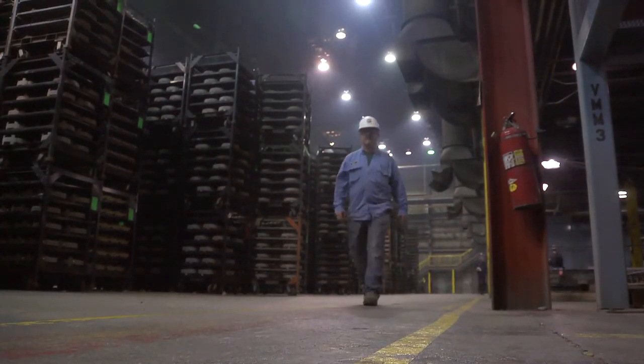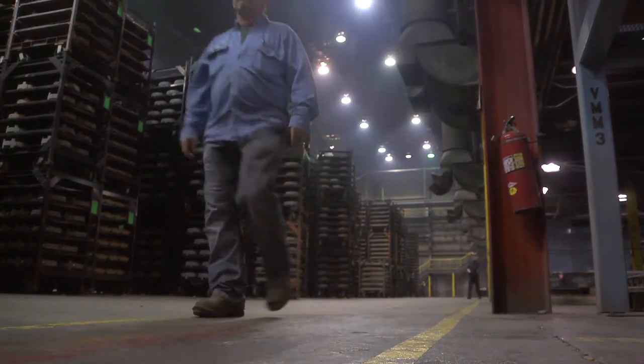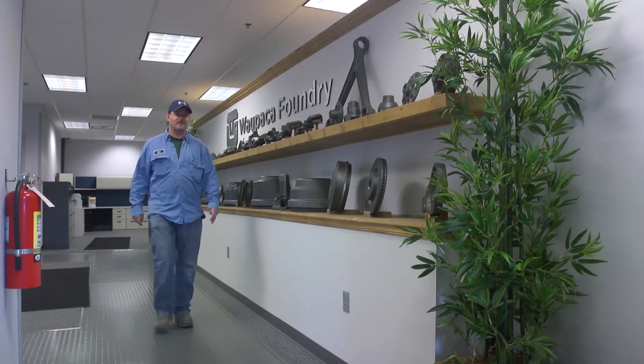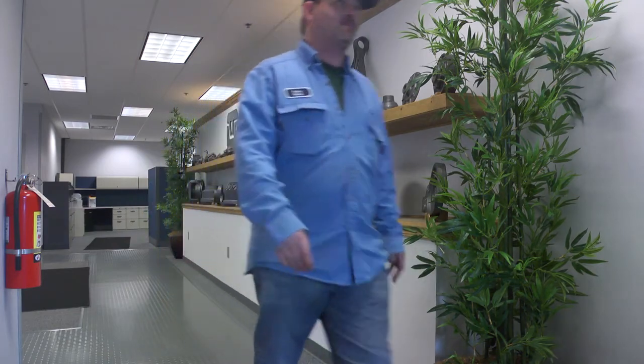I can get a job anywhere. I don't want a job — I want a career. A philosophy of promotion from within and continual growth makes a career easy to accomplish at Wapaka. I like working for the Foundry. I like the Foundry's place to be.